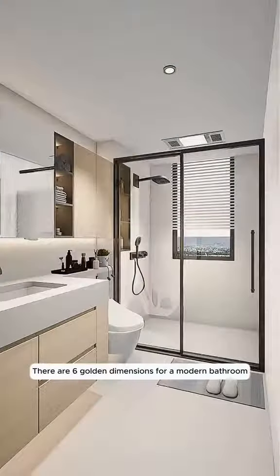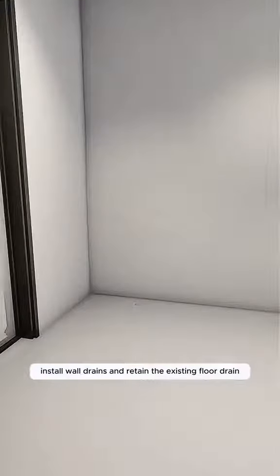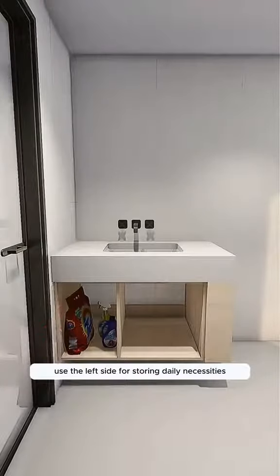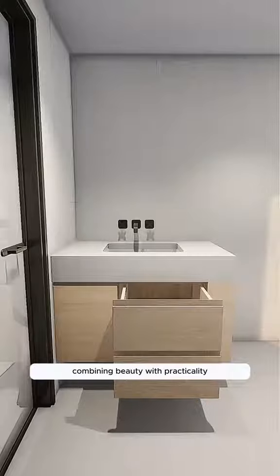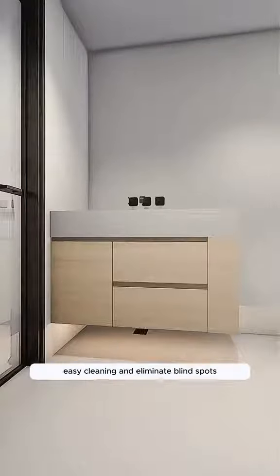There are six golden dimensions for a modern bathroom. One, for the washing area, which is 100 centimeters wide: install wall drains and retain the existing floor drain. Set up a juxtaposed suspended wash basin. Use the left side for storing daily necessities and incorporate two large drawers on the right, combining beauty with practicality. Elevate the base 20 centimeters above the floor to facilitate easy cleaning and eliminate blind spots.